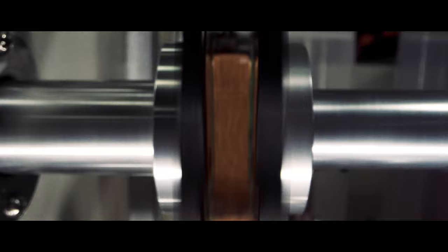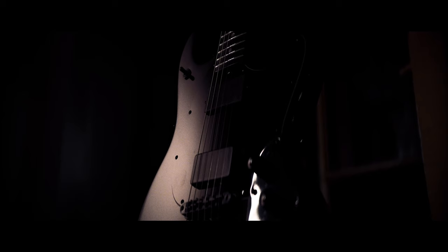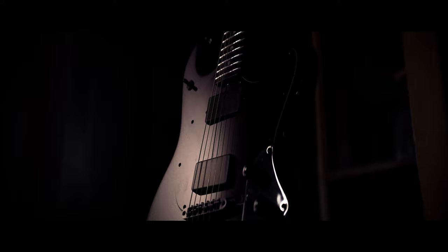The genesis of HT was out of working with strings for years and understanding that if you use different materials, that can get you a unique result. If you take normal materials and heat treat those, you can get a different result, and if you do both, you can get some really outstanding results.